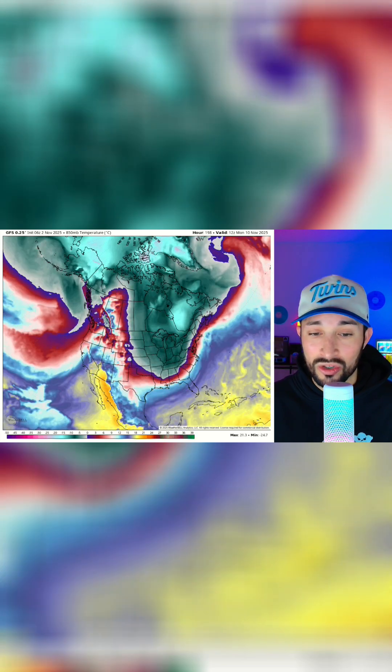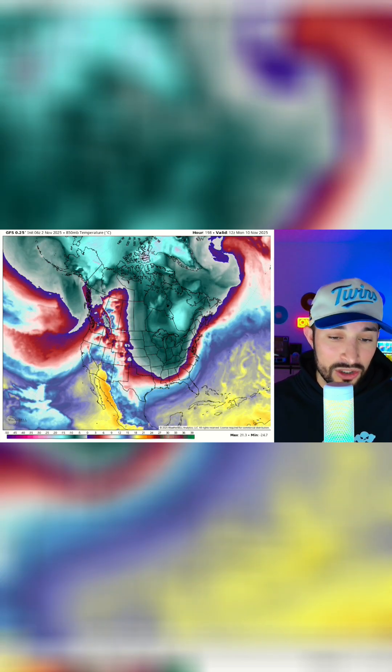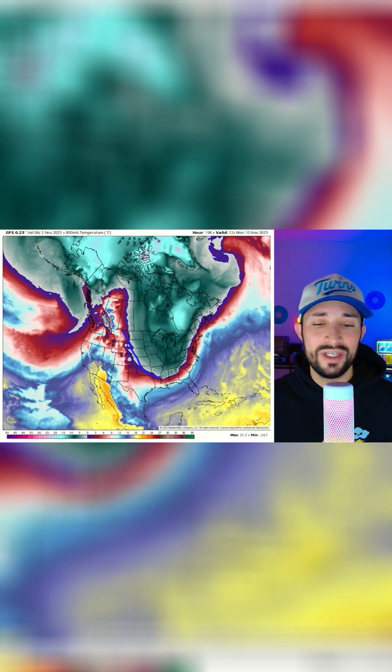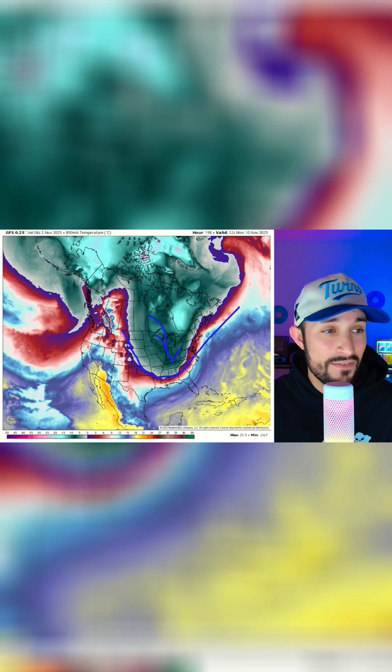Look at this trough trying to dive down towards the gulf region. This would bring feels-like below-freezing temperatures all the way down potentially to Texas, northern Louisiana, Alabama, Mississippi, and Georgia. It's going to try to push these very chilly winter temperatures very far south.